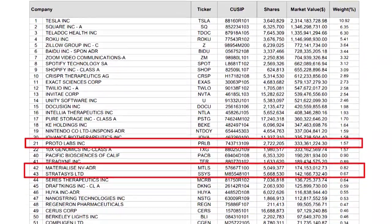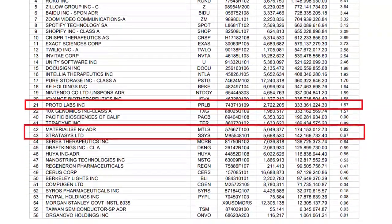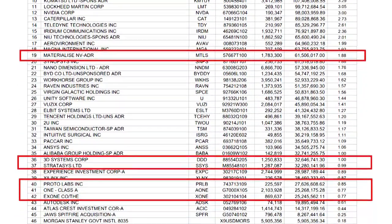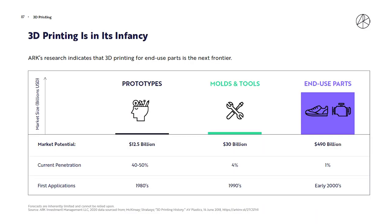ARK Invest has $658 million in 3D printing stocks, including $654 million in the five stocks highlighted in this video. The theme is a $490 billion market that is just starting to realize its full potential. This video will show you the research into the 3D printing revolution, how to find the stocks in this theme, and reveal five favorite stocks to buy right now. We're talking 3D printing stocks today on Let's Talk Money.